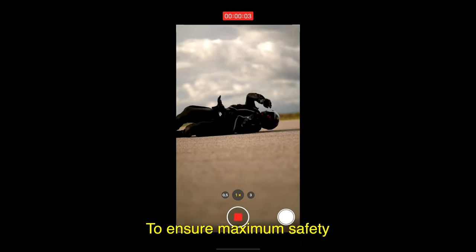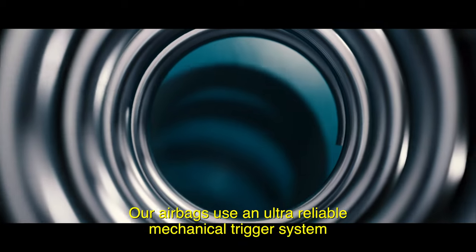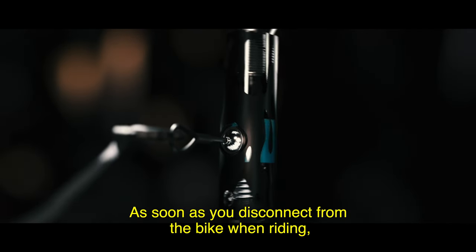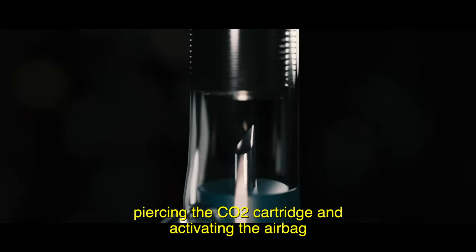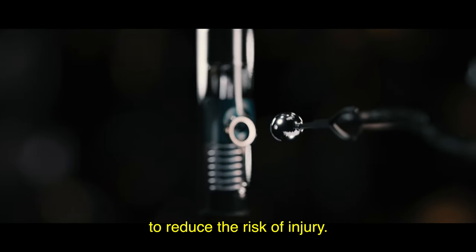To ensure maximum safety, our airbags use an ultra reliable mechanical trigger system without any electrical components. It works like a dead man's switch — as soon as you disconnect from the bike while riding, a multi-directional ball will detach and trigger a spring-loaded piston, piercing the CO2 cartridge and activating the airbag to reduce the risk of injury.